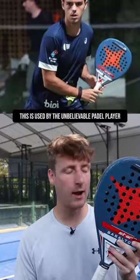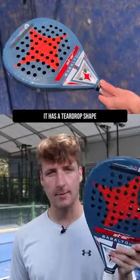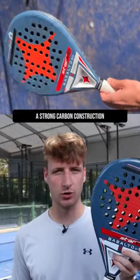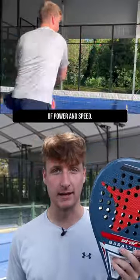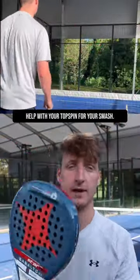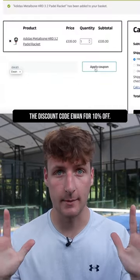Number three: Star V Basalto. This is used by the unbelievable paddle player Coca Nieto in the World Paddle Tour. It has a teardrop shape, high balance, and a strong carbon construction to create an explosive combination of power and speed. It also has a super rough surface to help with your top spin. Check them out at Everything Paddle and use the discount code 'ewan' for 10% off.